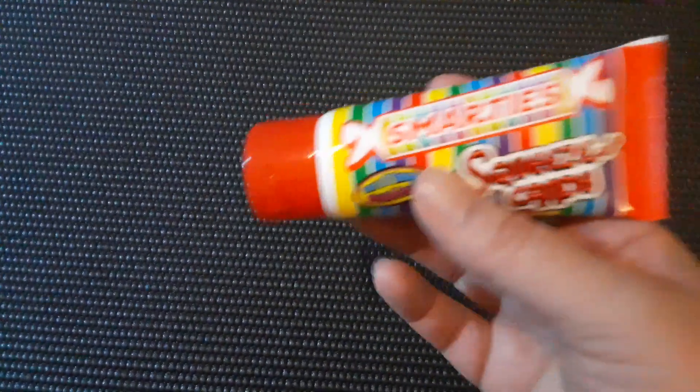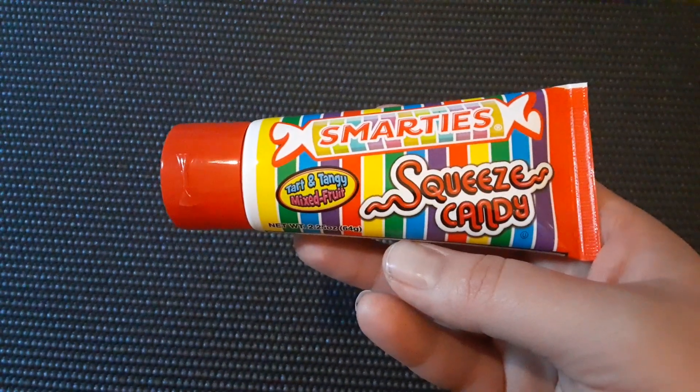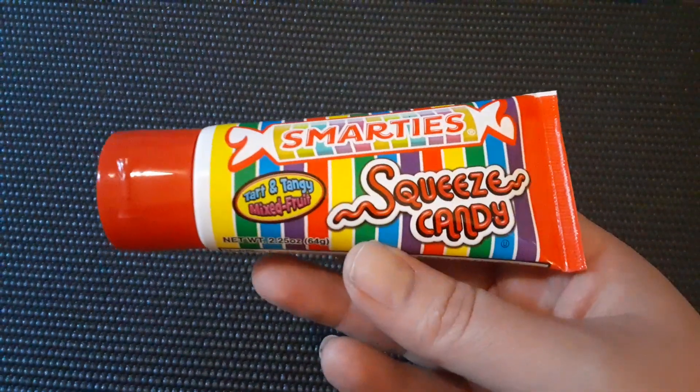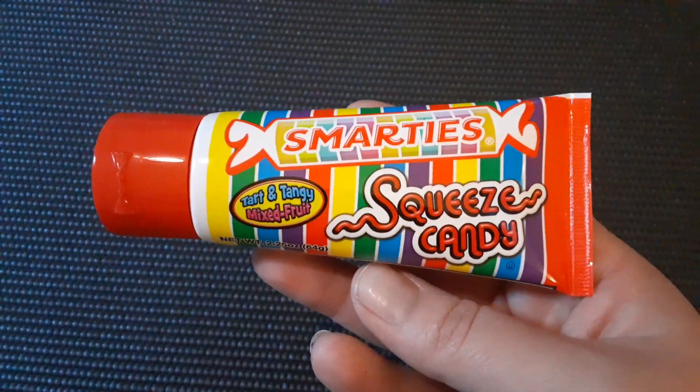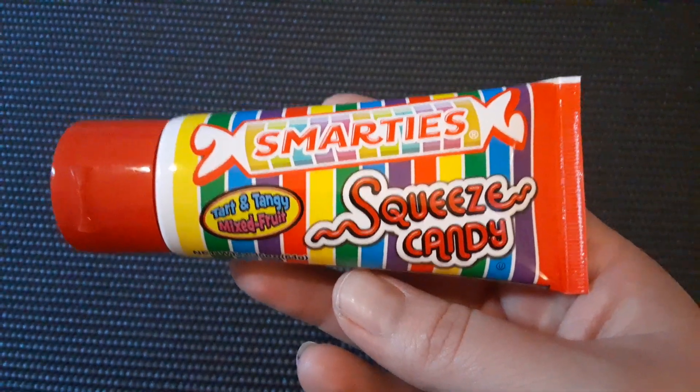Then I found this — thought this was pretty interesting. This is the Smarties Squeeze Candy. I've been eating the traditional Smarties candy for years as a kid and stuff, so I thought this was pretty neat. I asked my kids if they wanted it, and of course they said yes. Just gonna try that.